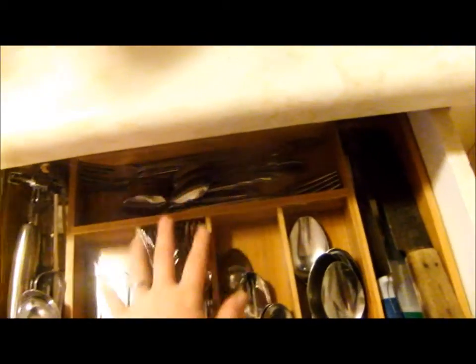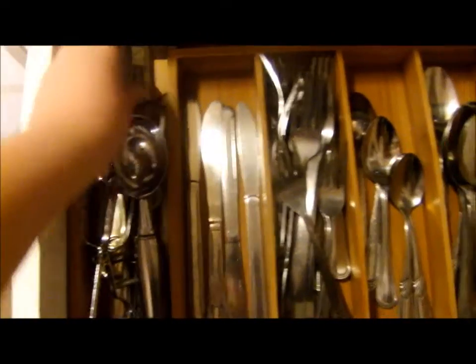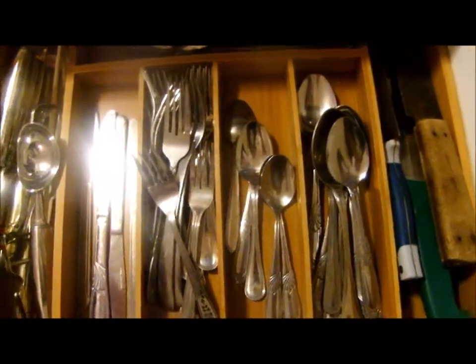We've got our forks, different sized spoons, the little dessert spoons and forks, and then kind of a random section with a can opener, ice cream scoop, and blender accessories. This is our ninth section. This is my favorite thing in the kitchen — like, absolute favorite.